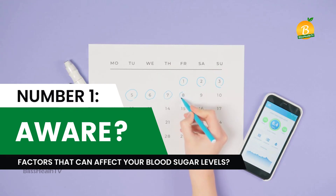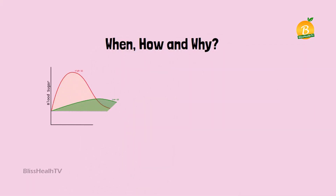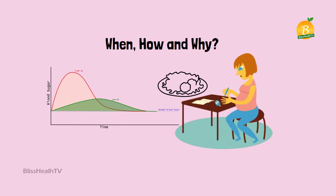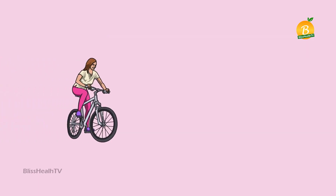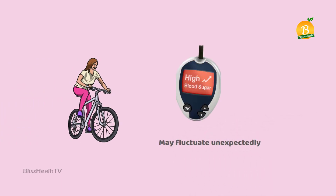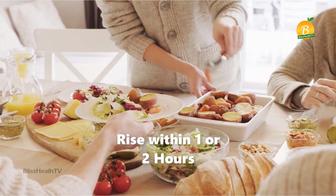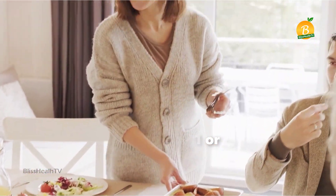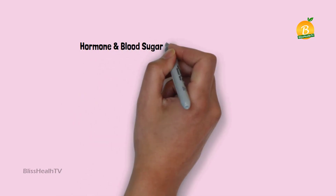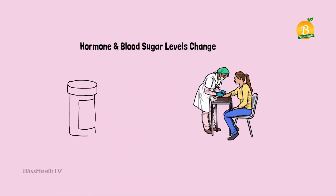The first tip: are you aware of the factors that can affect your blood sugar levels? Know when, how, and why your blood sugar changes. If you have diabetes, even if you stick to a strict diet and exercise routine, your blood sugar levels may fluctuate unexpectedly. After a meal, blood sugar levels typically rise within one or two hours. Hormone and blood sugar levels change during menstruation in women, and blood sugar levels are influenced by almost all medications.